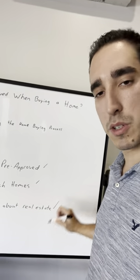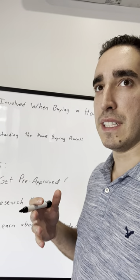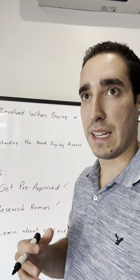And lastly, learn about real estate. You want to learn the tips and tricks and everything there is to know about real estate, so that you can go in there with that background knowledge.